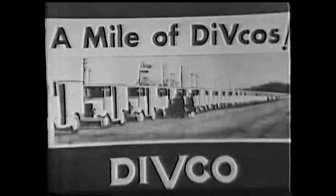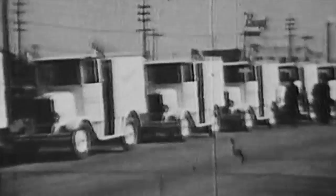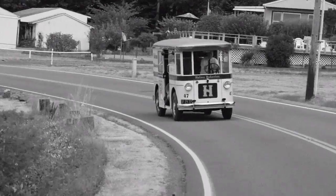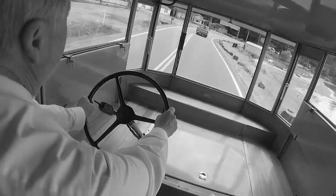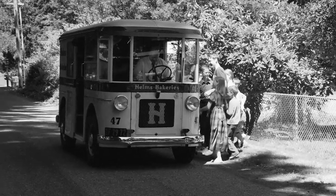One of the first manufacturers of home delivery vehicles was the DivCo company — DivCo stands for Detroit Industrial Vehicle Company. They made a little truck with a nose on it, which is what most people remember. Our Twin Coach was built for the Helms Bakery by Twin Coach Bus Company and was made from available bus components. They were sold to many people, but Helms was their single biggest customer.